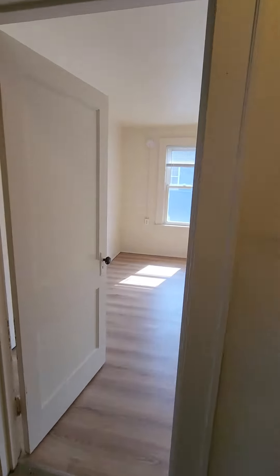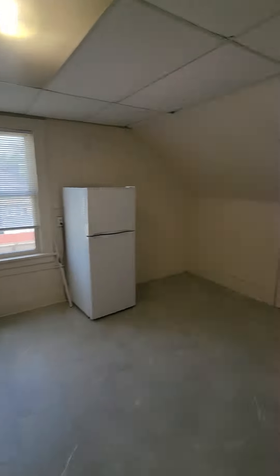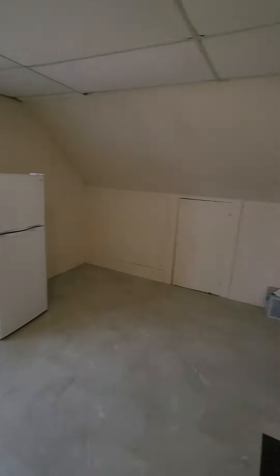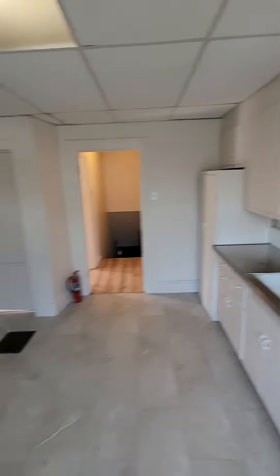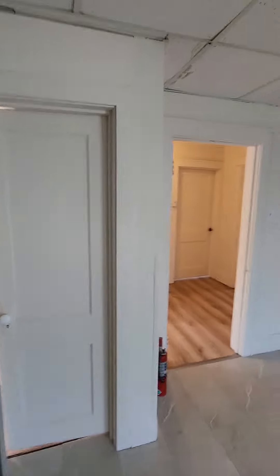Coming out of here — we've seen our two bedrooms, and now we're in our kitchen. This is an eat-in kitchen. Huge kitchen. Definitely room for a big table if you wanted to put a bigger one in here. That'll all be cleaned out. Every room is really a very good size.